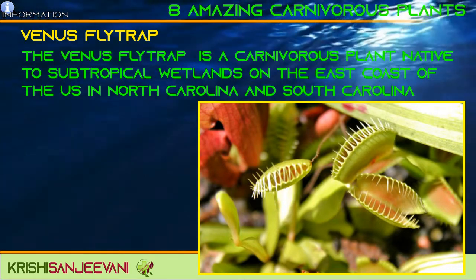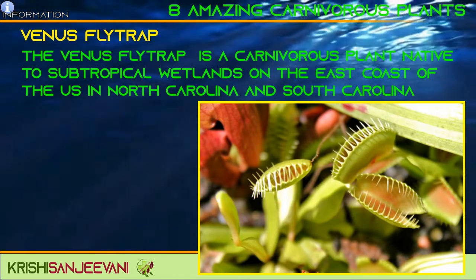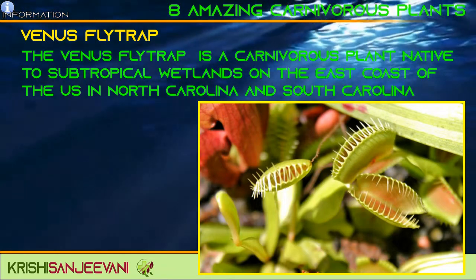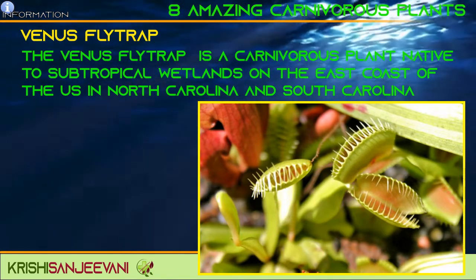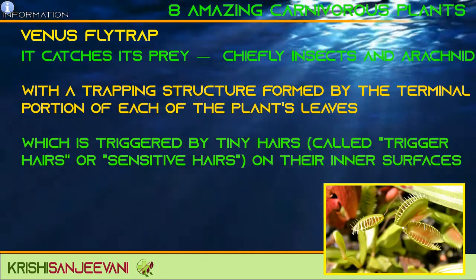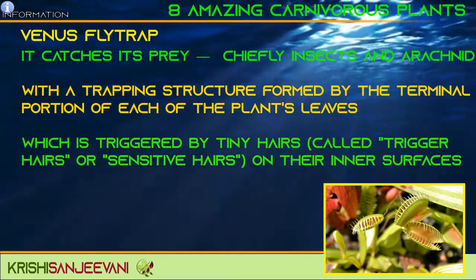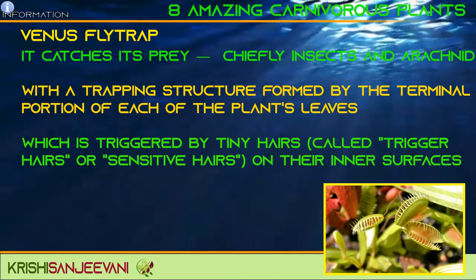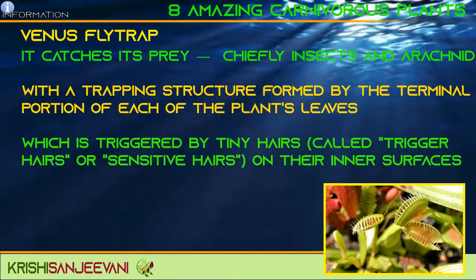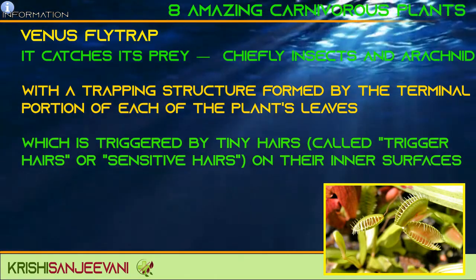The Venus Fly Trap is a carnivorous plant native to subtropical wetlands on the east coast of the United States in North Carolina and South Carolina. It catches its prey, chiefly insects and arachnids, with a trapping structure formed by the terminal portion of each of the plant's leaves, which is triggered by tiny hairs called trigger hairs or sensitive hairs on their inner surfaces.